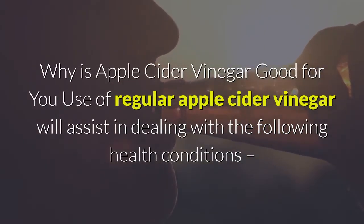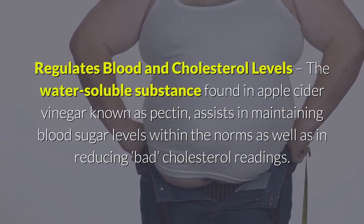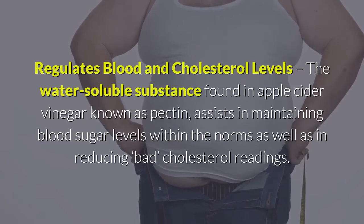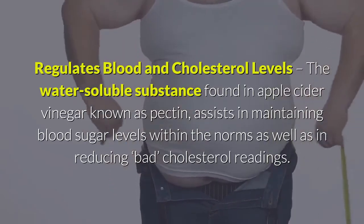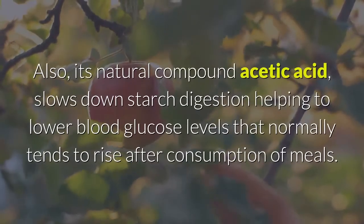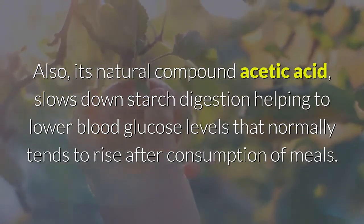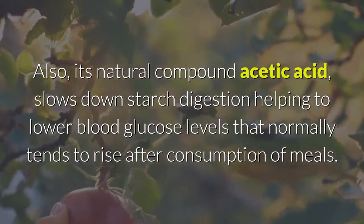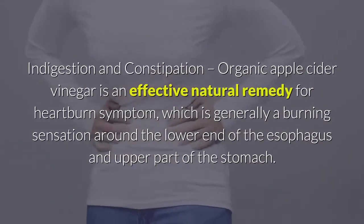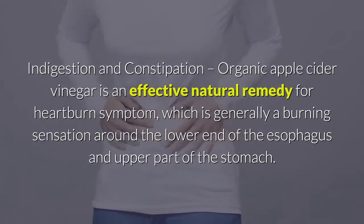One key benefit is that apple cider vinegar helps regulate blood sugar and cholesterol levels. The water-soluble substance pectin found in ACV assists in maintaining blood sugar within normal ranges and reducing bad cholesterol. Its natural compound acetic acid also slows starch digestion, helping to lower blood glucose levels that typically rise after meals.